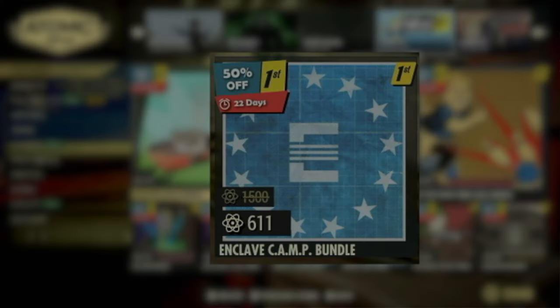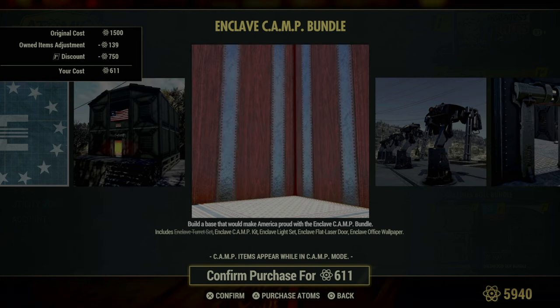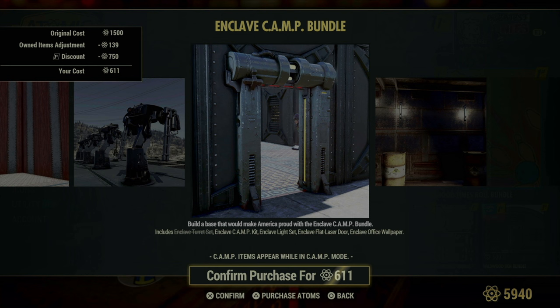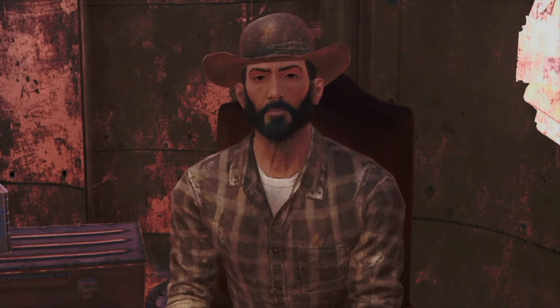For those who are fans of MODIS and the Enclave, we've got something special: the Enclave Camp Bundle. This bundle is a perfect mix of elegance and firepower, featuring the beautiful and destructive Enclave turret set. These turrets not only pack a serious punch but also keep your camp secure with style. The bundle also includes the Enclave Camp Kit, which provides a range of structures and utilities modeled after the secretive organization's sleek aesthetic. Lighting is covered by the Enclave Light Set, creating an atmosphere that's both inviting and imposing. Access to your secure space is controlled by the Enclave Flat Laser Door, which not only looks cool but adds an extra layer of protection. Finally, the Enclave Office wallpaper lines your interiors with a touch of official decorum.